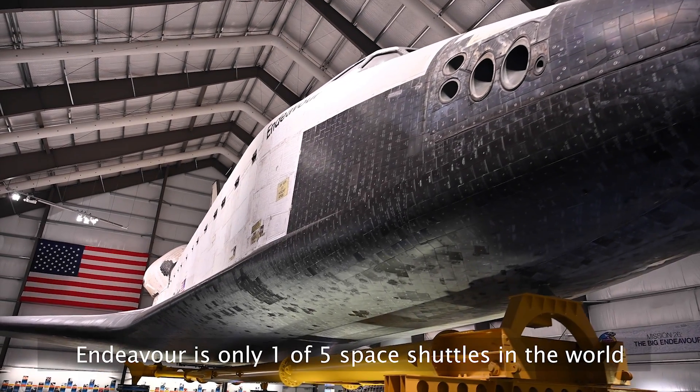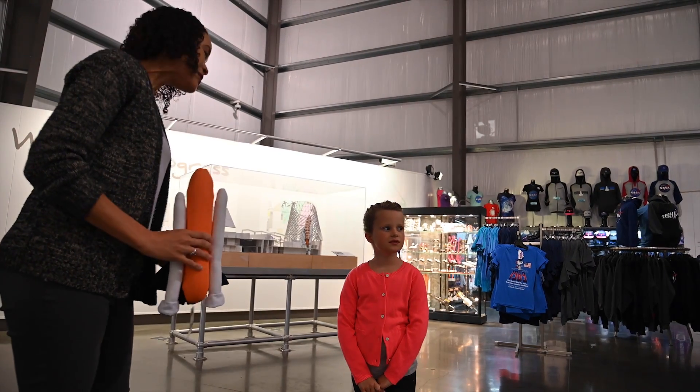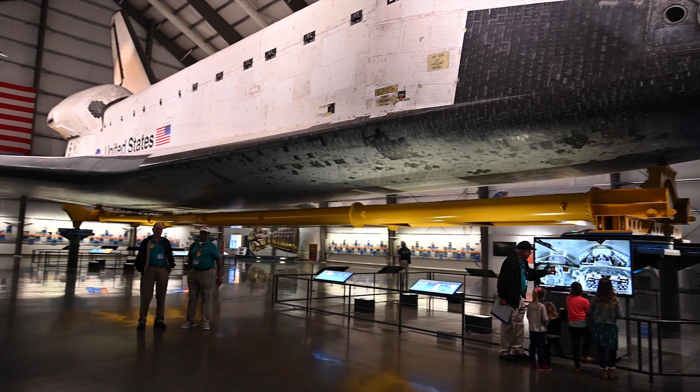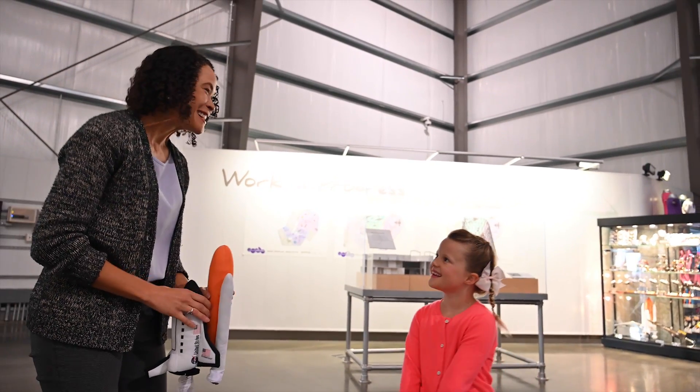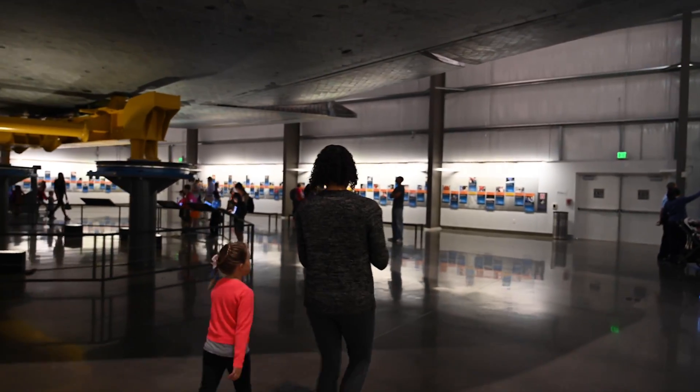Endeavour is only one of five space shuttles in the world. Endeavour is the baby of the fleet — it's actually the youngest of all of the spacecraft that we have. There were five total that were flown and one that was used for testing.